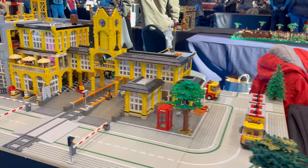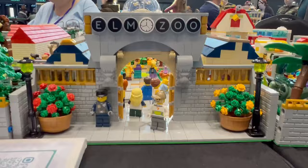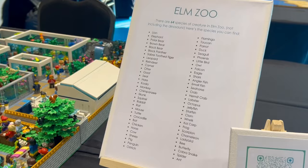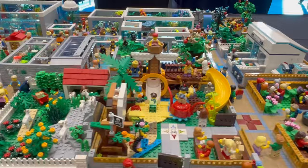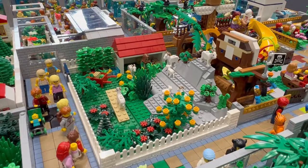This is an exhibit I was really excited to see — the Elm Zoo, which is one that I follow on Instagram. She claims to have 64 species of animals, which is super impressive. There are skunks, rabbits, a farmyard in the middle with a little red barn, a goat enclosure, a play area, and a lot of aquarium-based exhibits.